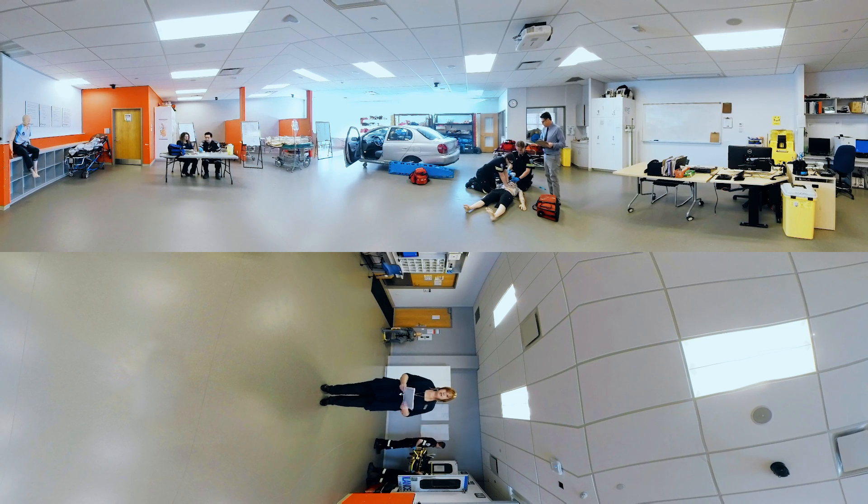We make student experiences in the lab as realistic as possible. Using moulage and props helps our students respond to visual cues and makes the learning experience that much more rich.